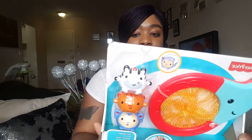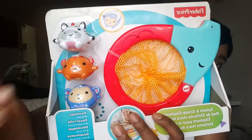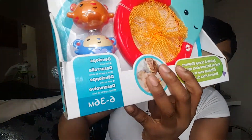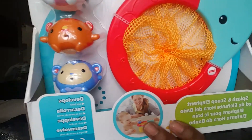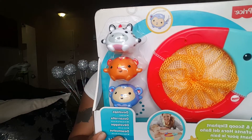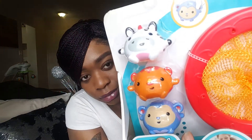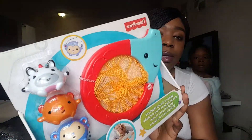Last but not least is this Fisher-Price Splash and Scoop Elephant — it's a bath toy. As you can see in the picture, the baby is in the bathtub scooping little animals into a basket, which I think is so cute. It's for six to 36 months, so probably at the end of this month I'm gonna try him with it and I think he'll love it. It comes with little animals — a squirrel, a monkey, and my daughter says a zebra. I got it from Walmart.